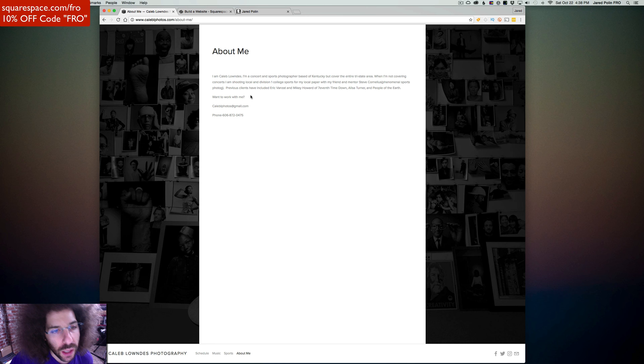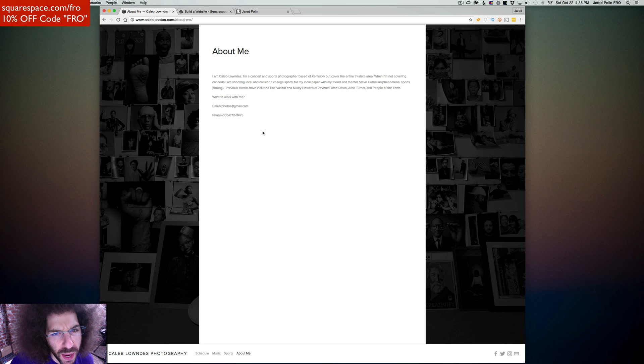Let's click on About Me. About me — I am Caleb Lowndes, a concert and sports photographer based out of Kentucky, covering the entire tri-state area. When I'm not covering concerts, I'm shooting local and division one college sports for my local paper with my friend and mentor Steve Canisul, who is a phenomenal — there needs to be a space in there — she's found a phenomenal sports photographer. Previous clients have included Eric Vazart, Mike Howard of Seventh Time Down, Alisa Turner, and People of the Earth. Want to work with me? Phone number, email — I'll call him later.